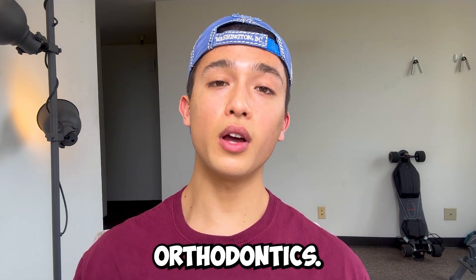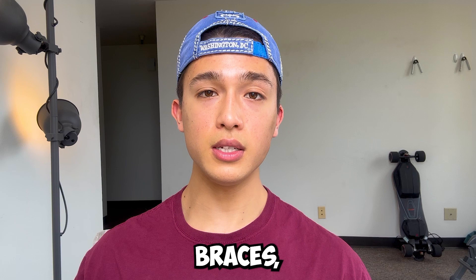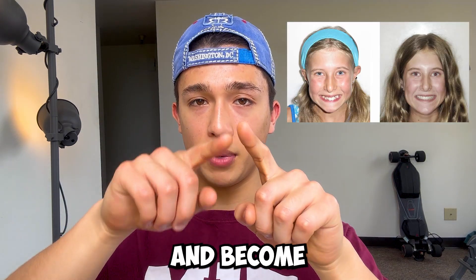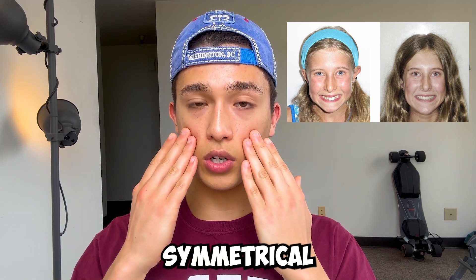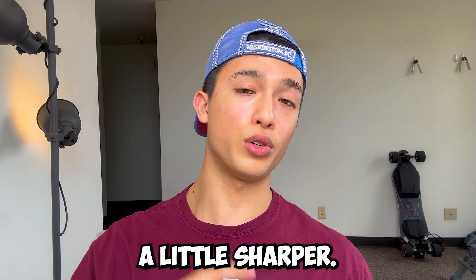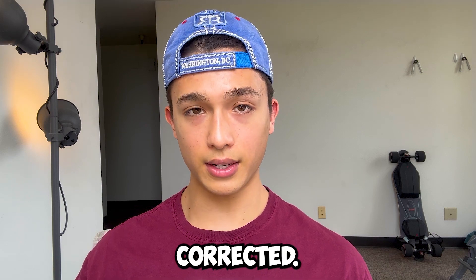Reason number one is orthodontics. If you've ever seen someone with braces, you'll see that their teeth shift around and become a perfect U-shape, which changes the bone structure of their face. They'll become more symmetrical on either side, their jawline will become a little sharper, and if they had an under or overbite, that issue will become corrected.